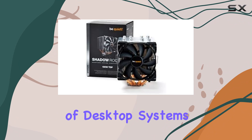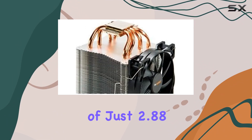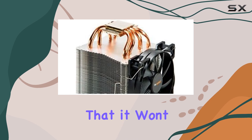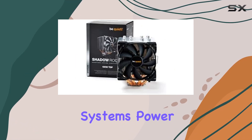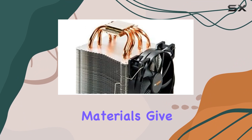The Shadow Rock 2's installation process is straightforward, compatible with a wide range of desktop systems. Its 12-volt operation and low power consumption of just 2.88 watts ensure that it won't put additional strain on your system's power supply. Additionally, the sleek design and high-quality materials give it a premium look that complements any build.